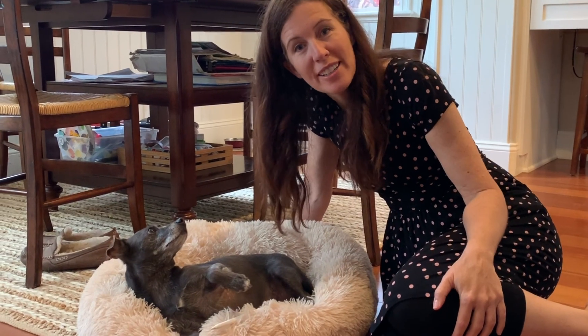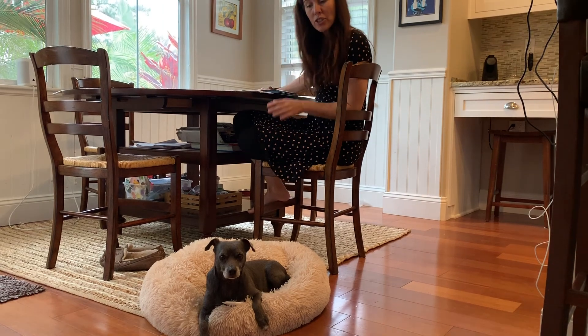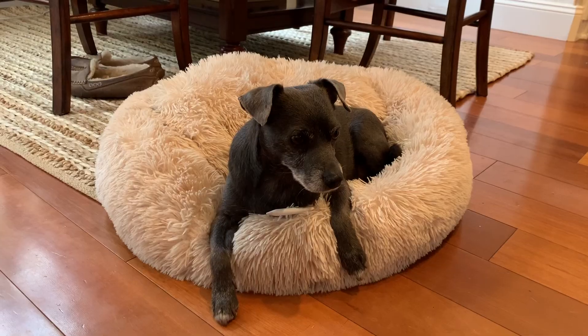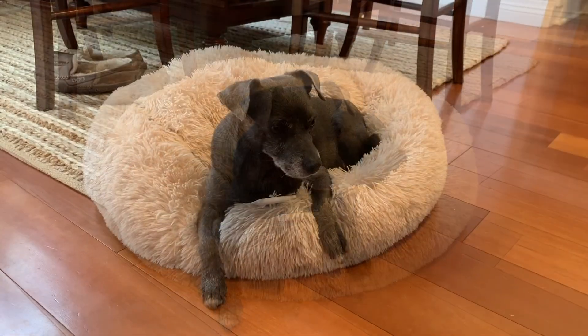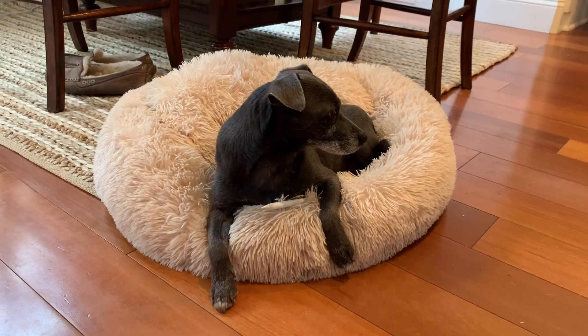This is my dog JJ — he's my assistant. JJ, can you hand me my Apple Pencil? He's not the best assistant.